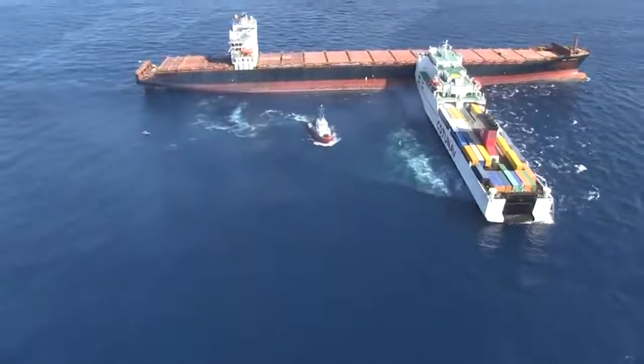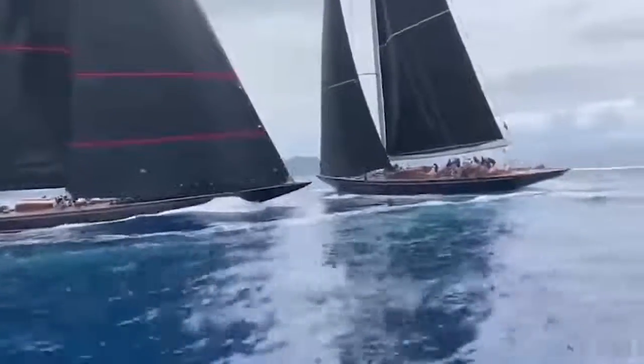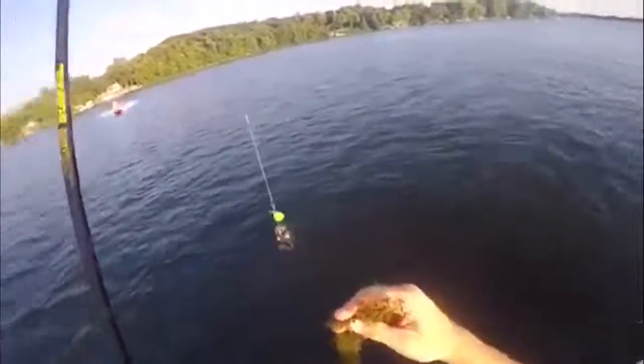Some of them couldn't drift apart in open water, some confused the coast with the sea, and some suffered from mechanical malfunctions or broke the operation rules. Today, we show you epic clips of ship accidents.